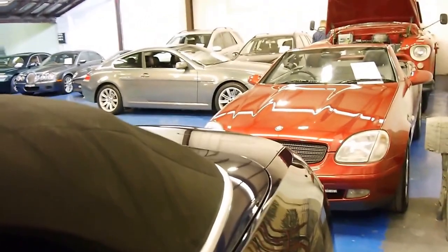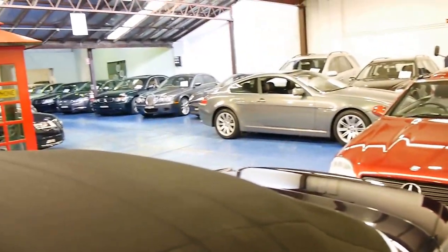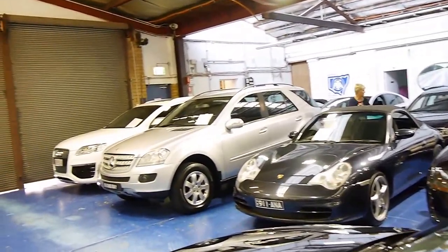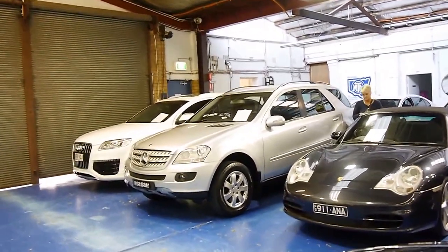We're at the Old Timer Centre, located in Mackville in Sydney. We specialise in European cars and we've got about 70 in stock. Thank you so much for watching — we look forward to hearing from you.